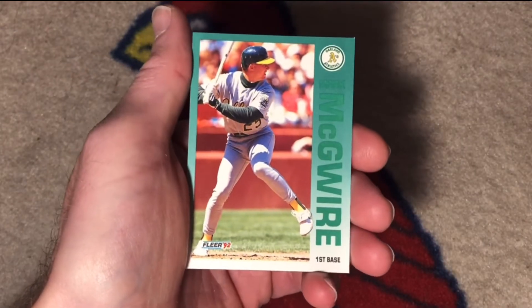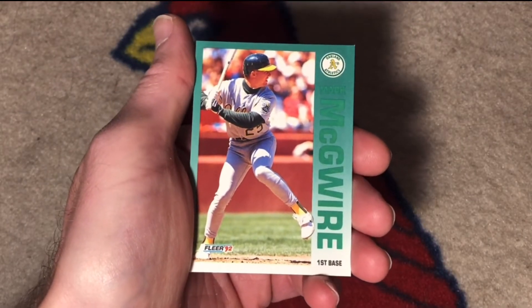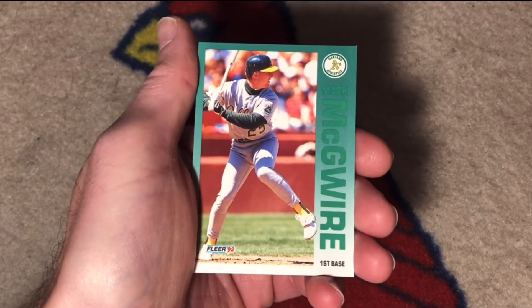And Mark McGwire — another one of my PC favorites, only as a Cardinal, not necessarily as an A.